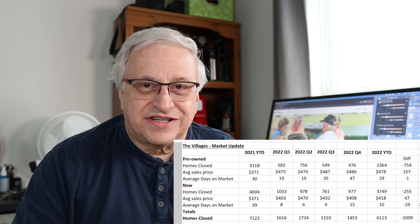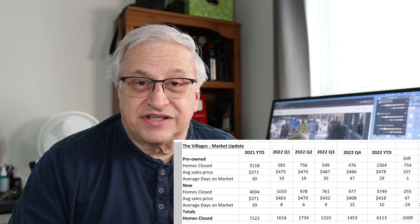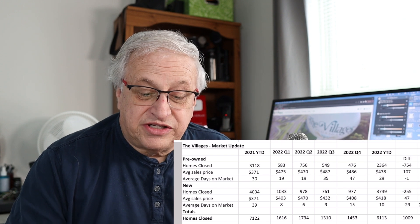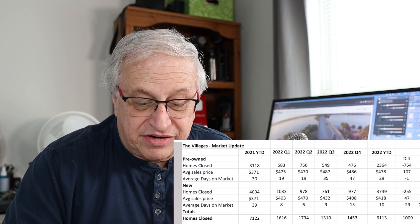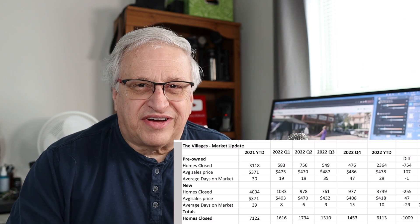Looking at that trend going into 2023, if you have a home in The Villages and you want to sell it, there's a good chance it's going to take you longer to sell. Now, new homes — they sold 4,004 in 2021, and in 2022 they sold 3,749, a much smaller difference of just 255 fewer homes.